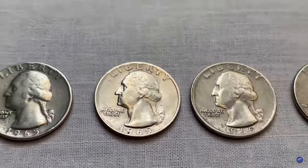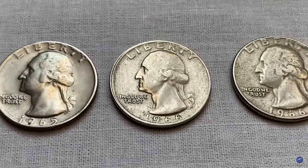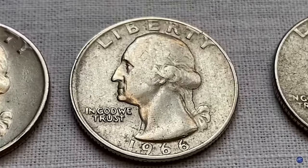Hey coin collectors, today I'll show you three rare quarters you should hunt for to get large premiums from sales in the future.